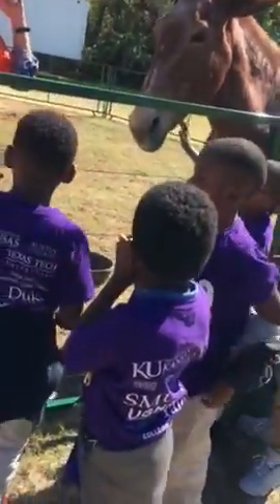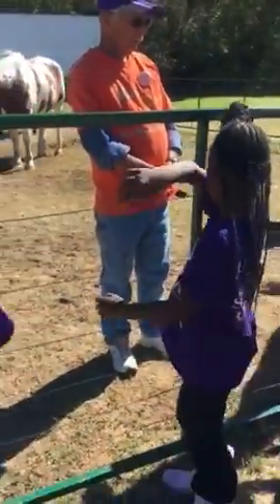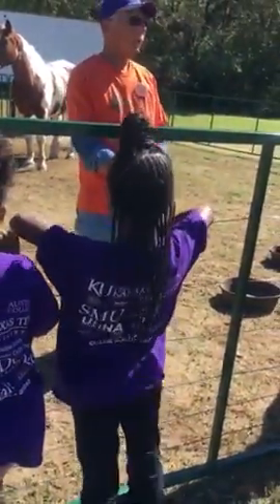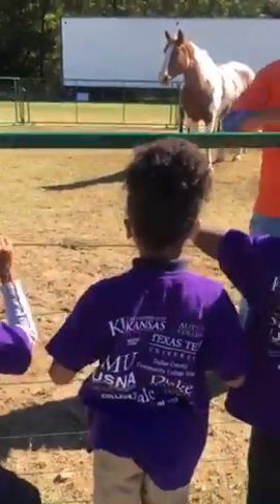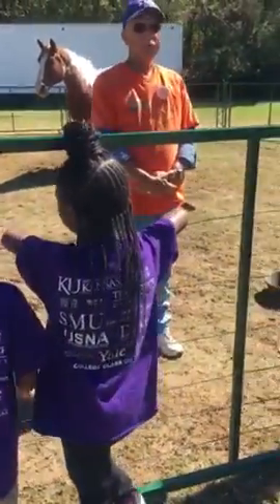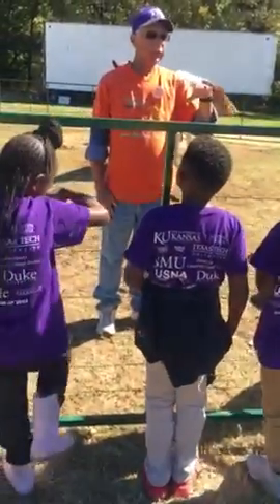Children, listen. Look at Bob's ears. Are they longer or shorter? Shorter! Right! Now Bob here is a draft horse. If you've ever heard of the Clydesdale, the Clydesdale is of the Draft Horse family.